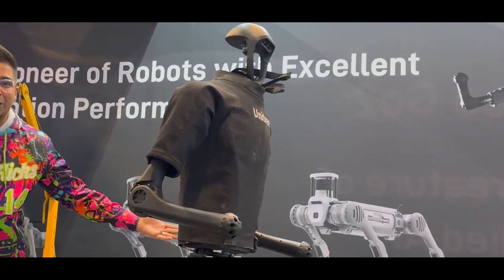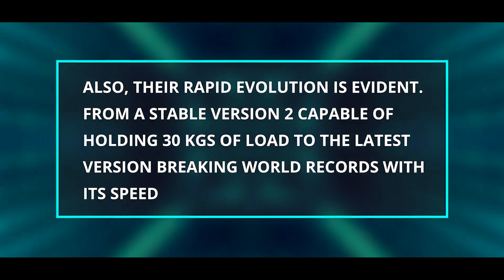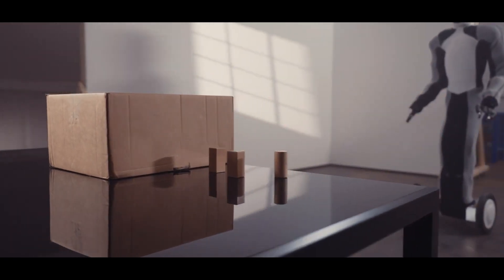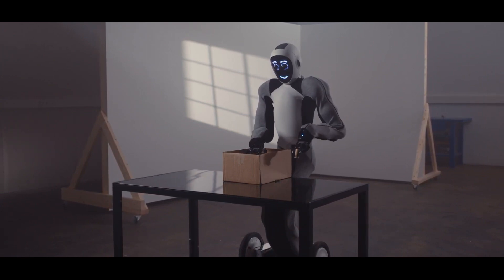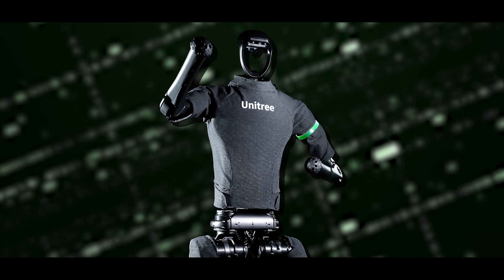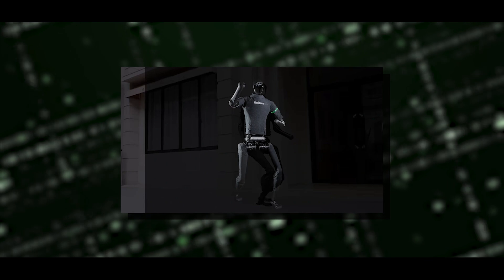Their rapid evolution is evident: from a stable Version 2 capable of holding 30 kg of load, to the latest version breaking world records with its speed. Each advancement underscores the potential of affordable yet highly capable robotics. With each demo the Tree Unit V3 keeps surprising us, now showcasing whole-body coordination and the ability to jump — features it didn't have before.